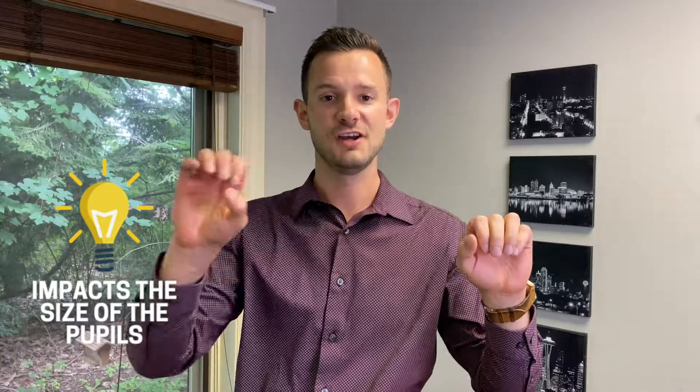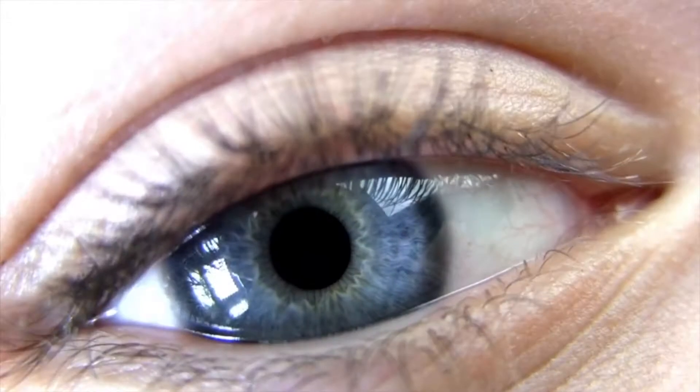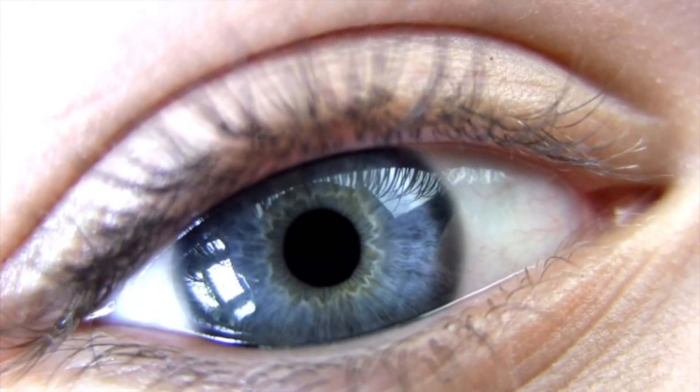Your pupils are constantly changing to control the amount of light, and it's really similar to a camera. In fact, cameras were invented to mimic the way the optics of your eyes work. Your pupil controls the amount of light entering so you have the right amount hitting the back of the retina. Just like a camera's focusing lens widening and enlarging, your pupils get smaller or bigger depending on what you're looking at.